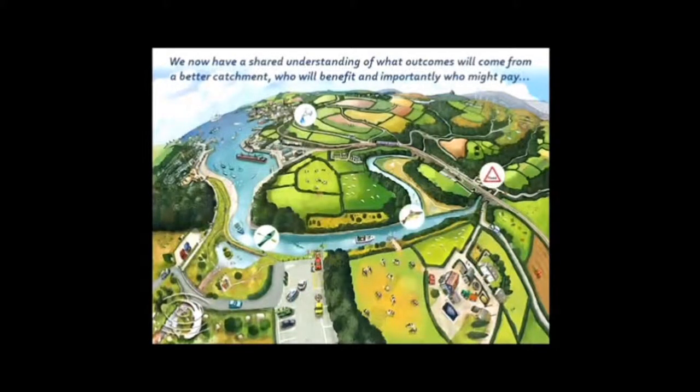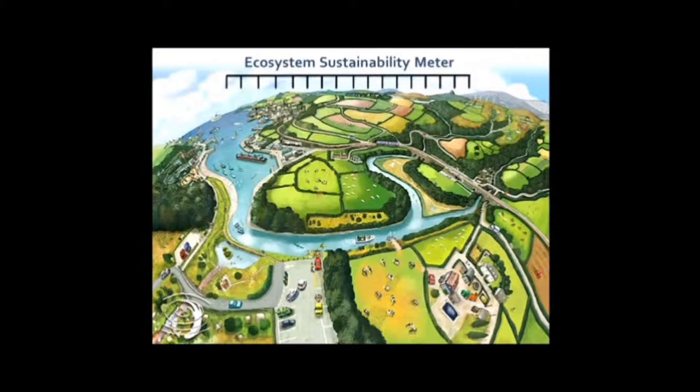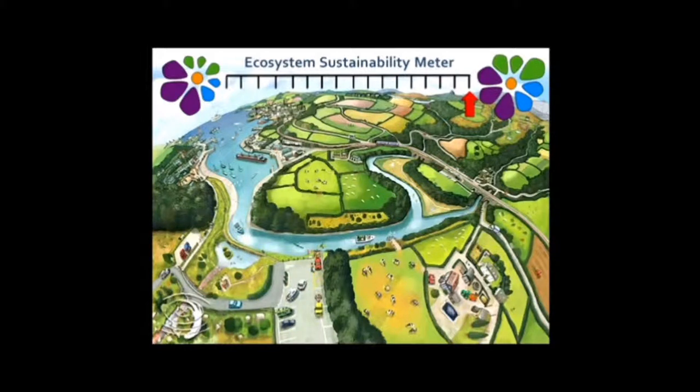So now we have a shared understanding — and that's important with the stakeholders — of what outcomes will come from a better catchment, who will benefit, where the services are coming from, who's going to pay, and where can we go to deliver the most benefit for the money that we've got. My colleague Lawrence came up with this ecosystem sustainability meter — we need to go from imbalanced to more balanced. This picture was done for us by a local artist in Cornwall as our ideal: a West Country landscape in which all of the ecosystem services are being delivered optimally. That's what we're selling, basically.